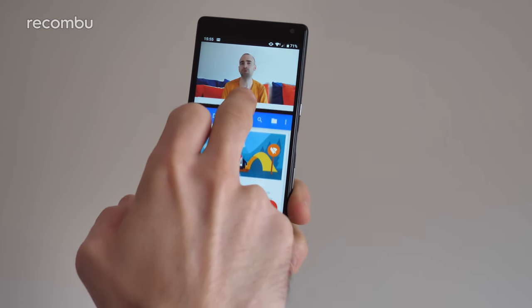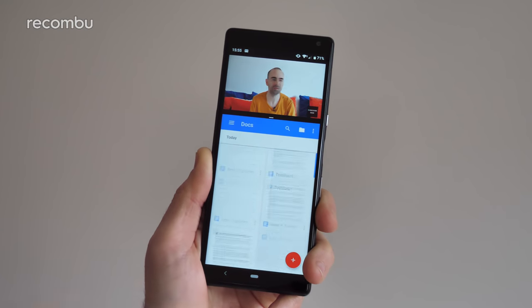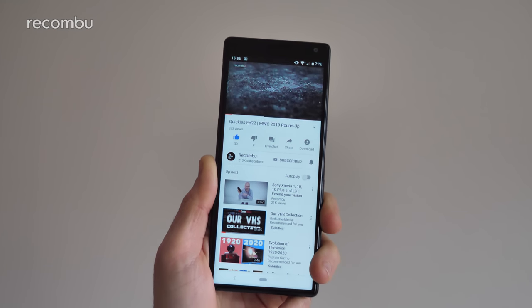You can also resize that split bar. So if you're watching a video, for instance, it can fit quite neatly on the top portion, with plenty of screen space to work with below. And when you're done, you can just drag that bar all the way up or all the way down to get back to standard.